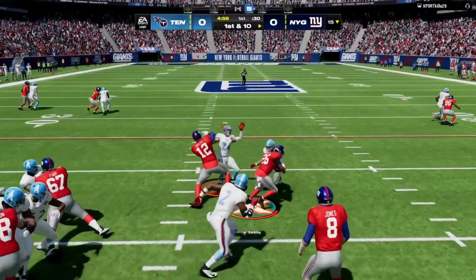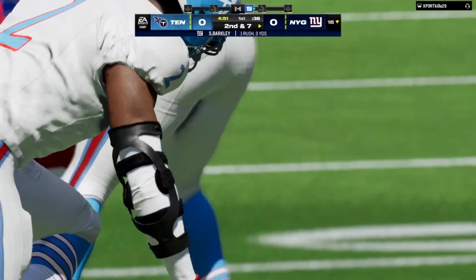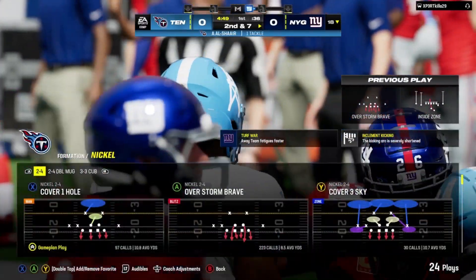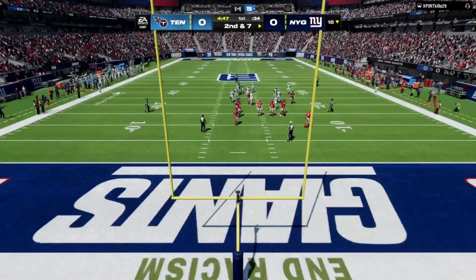They'll start out on the ground, and Saquon Barkley gives him three there on the first play of the game, and it's second down. Not a huge carry there on first down, but not all of them will be — still, all in all, a positive play for the offense.